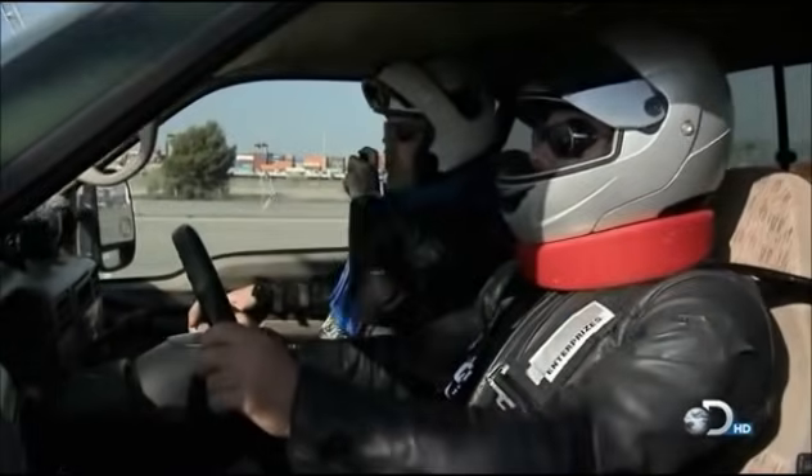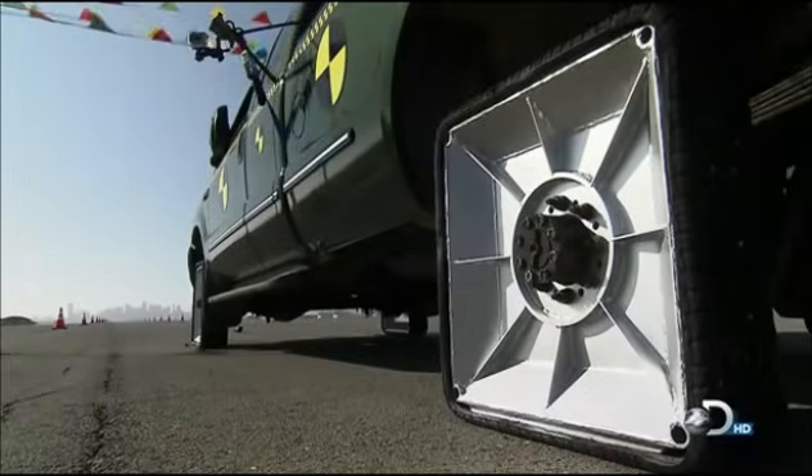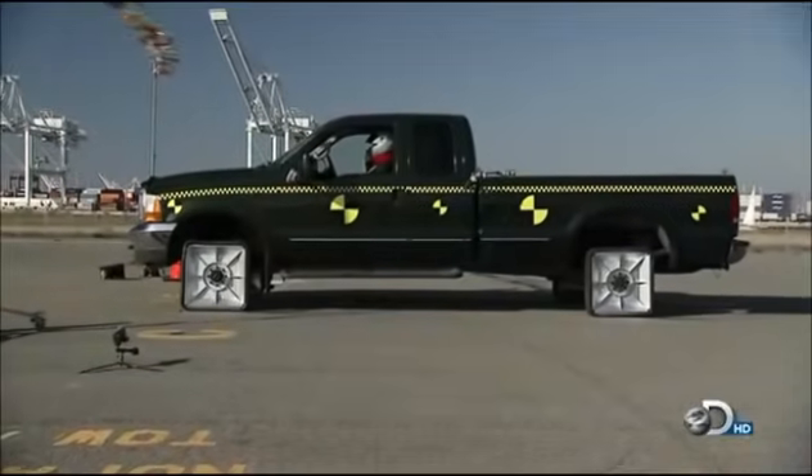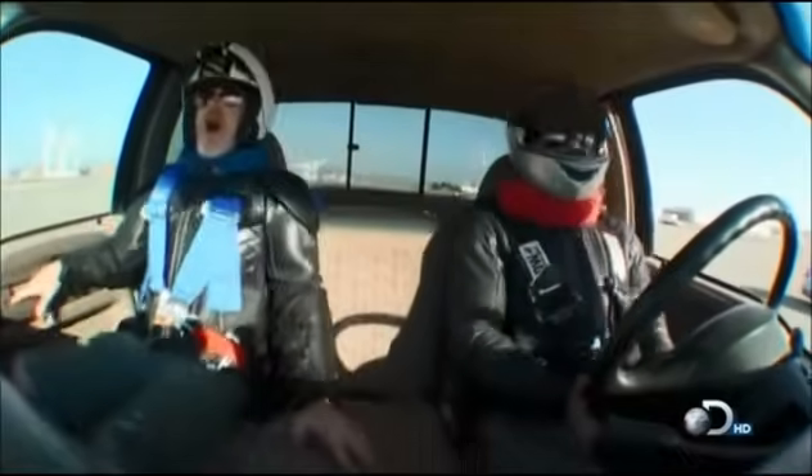I'm ready. All right, here we go. The moment of truth. Square wheels, smooth ride — all four wheels flat — in 3, 2, 1, go. They're off to a puppy start.